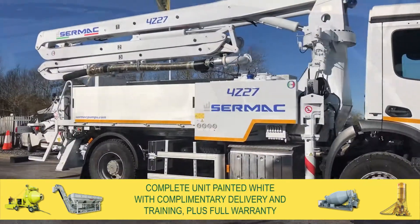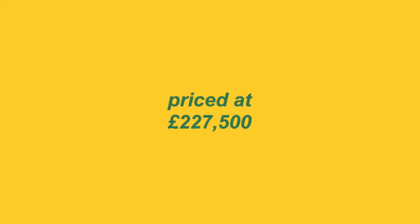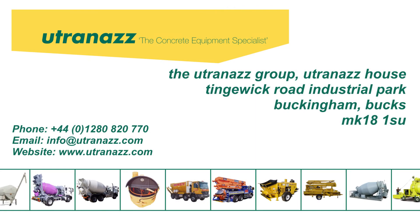The complete unit is offered with complimentary delivery and training, plus full warranty, priced at £227,500. Contact us today for further information or to arrange a viewing.